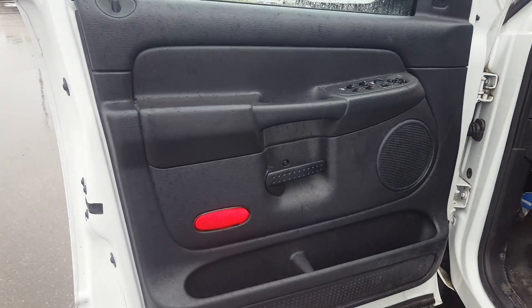Let's take a quick look at the interior of the truck. Black and grey interior colors. Power windows and doors in here. Six-way power adjustable driver seat.